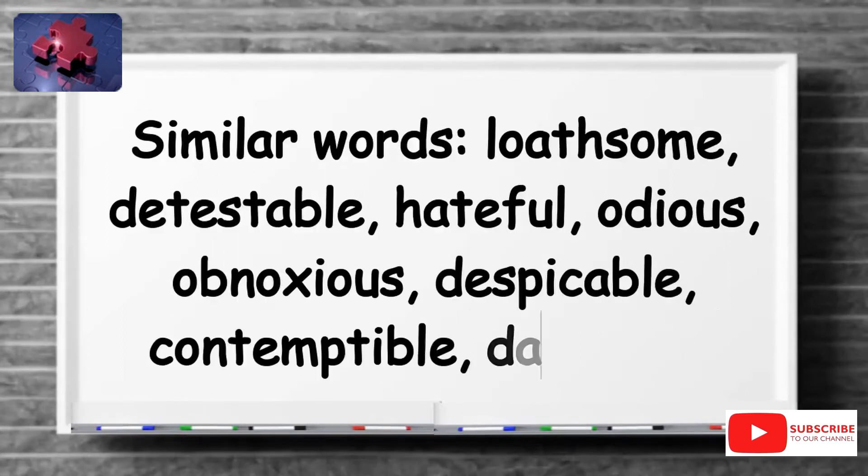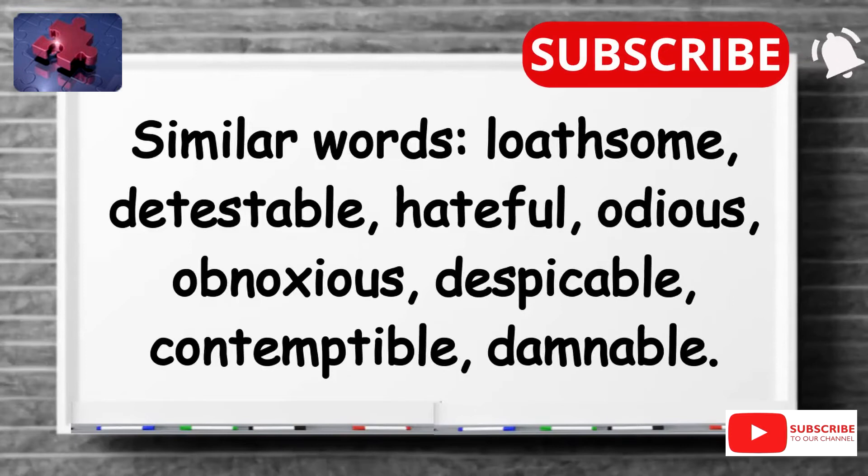Similar words include: loathsome, detestable, hateful, odious, obnoxious, despicable, contemptible, damnable.